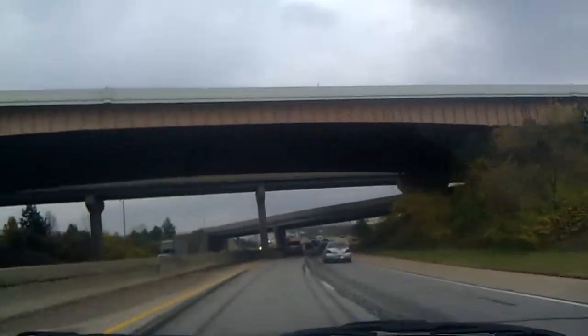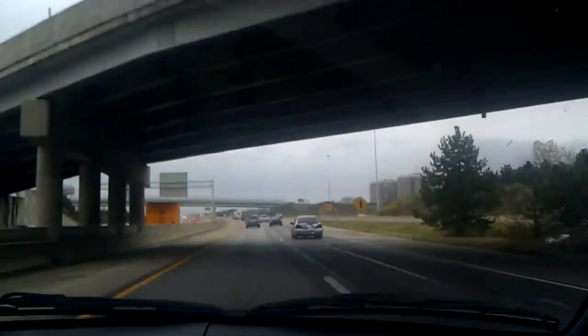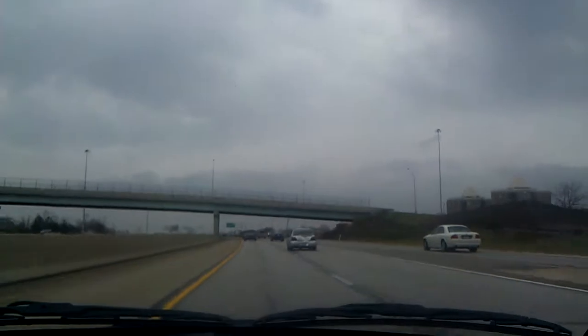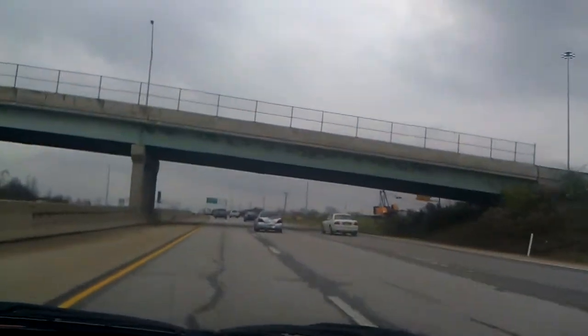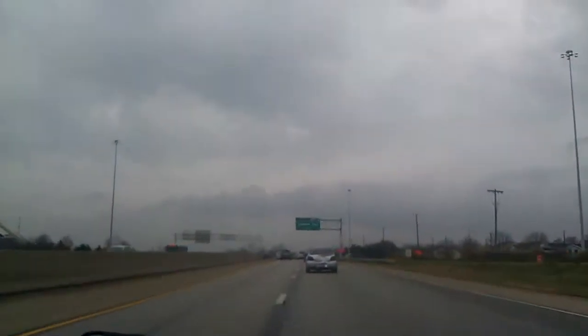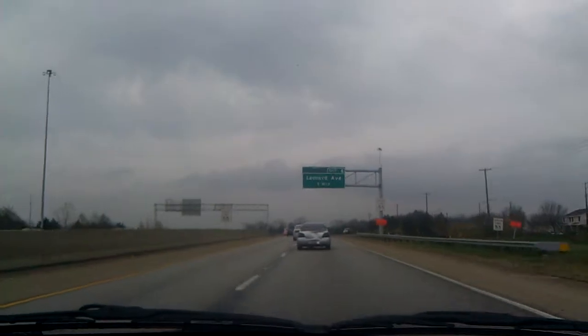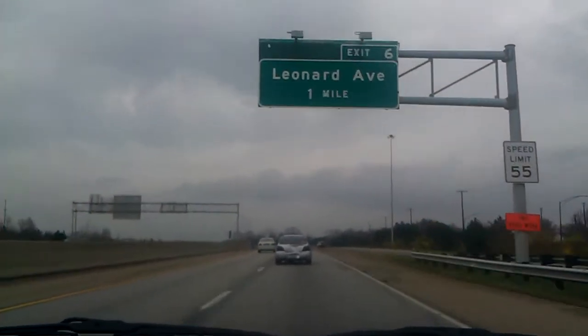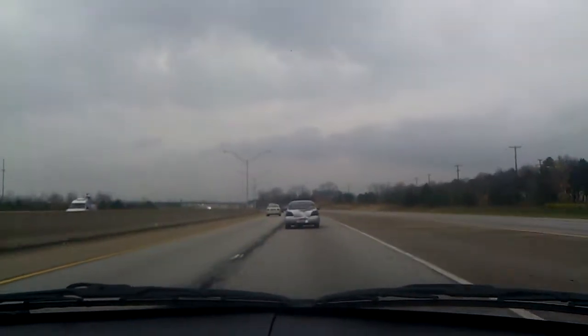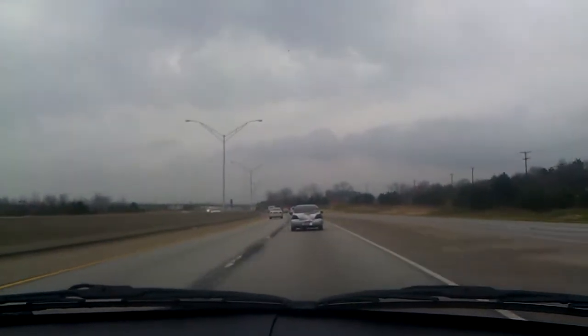Now we're back on pavement that hasn't really been reconfigured, although it's currently carrying the through lanes of 670 — when normally this is still the entrance to 670 from 3rd Street. This ramp coming in on the right is coming from 71 Southbound. In the construction documents, they call this the eastbound I-670 spur. To me, it's always just been a ramp that looks like a freeway, or an unnumbered section of the northeast freeway.